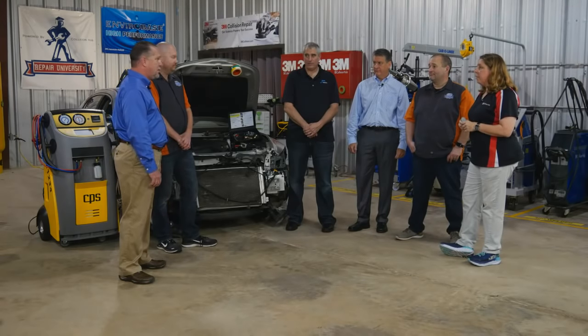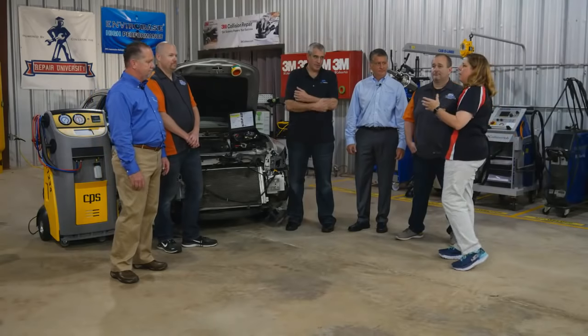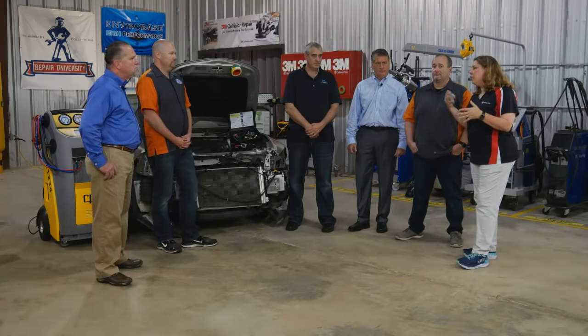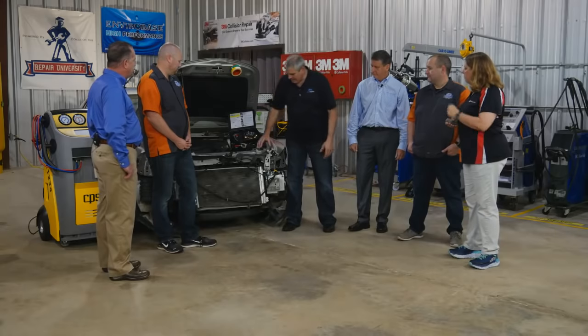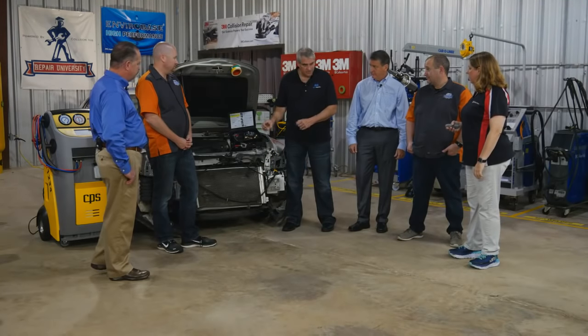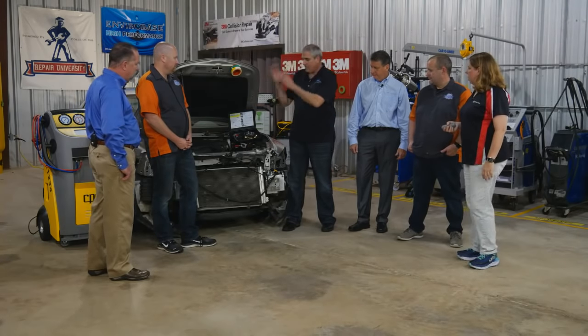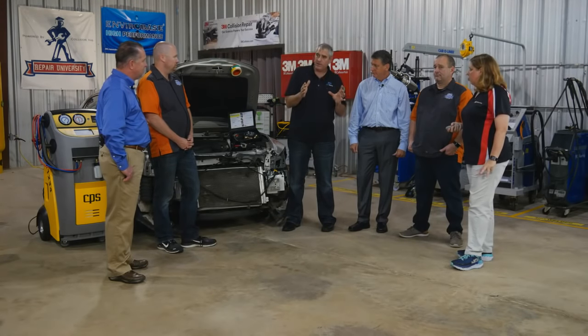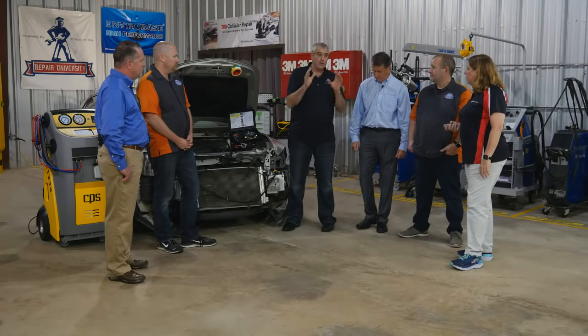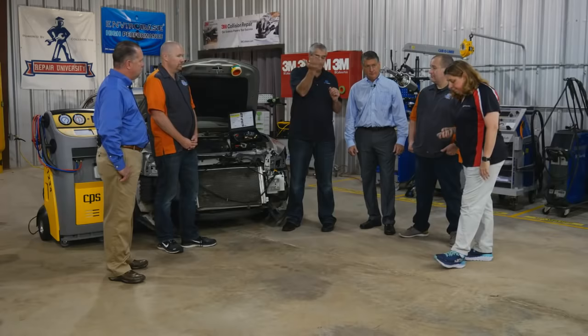Full electric and plug-in vehicles all use electric compressors — same process applies to all of them. At this stopping point, the estimator has probably built up about 10–12 lines on the estimate without yet physically touching the car. To touch the car or service these AC systems, there are laws to consider. Even if someone else has evacuated and recovered the system and you just unbolt and rebolt the condenser, the EPA considers that you have serviced an AC system — and therefore you need to be certified to do it. Your tear-down techs and reassembly techs both need to be certified.